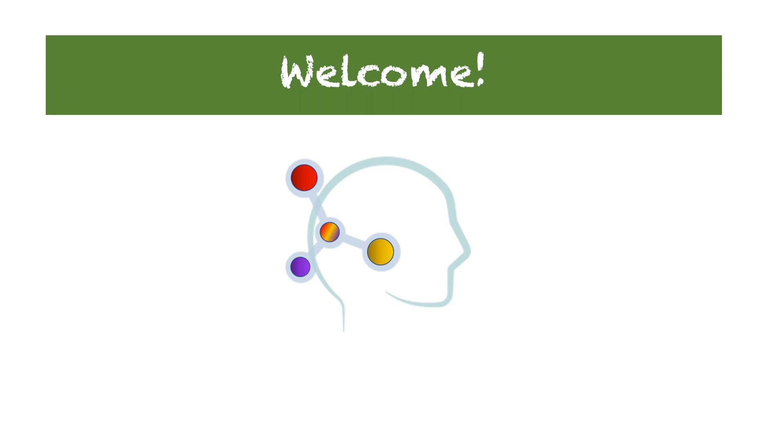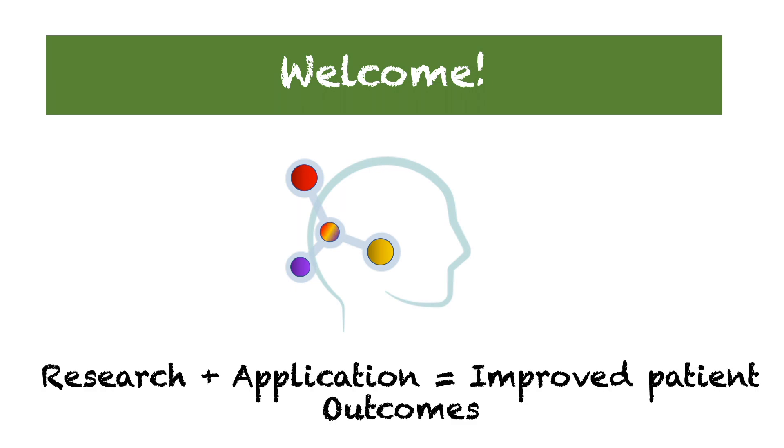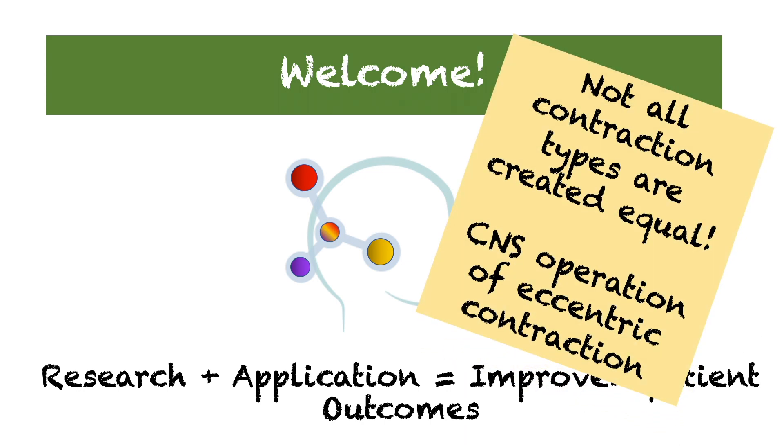Hello, and welcome to the Evidence-Based Exercise Rehabilitation and Sport Performance Channel. This channel is for the healthcare movement professional looking to incorporate applied research concepts into their current practice setting. Today's topic: CNS Operation of Eccentric Contraction.